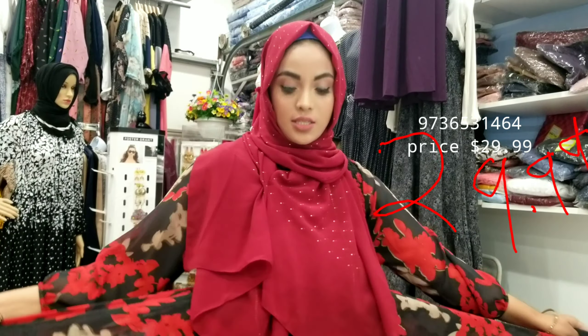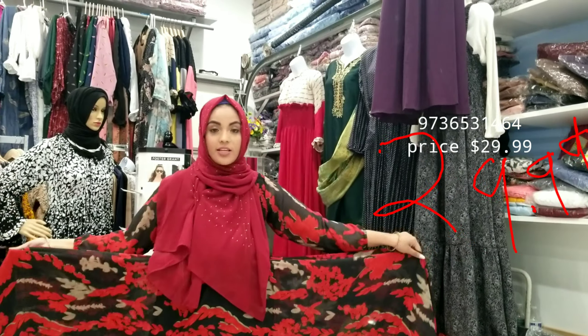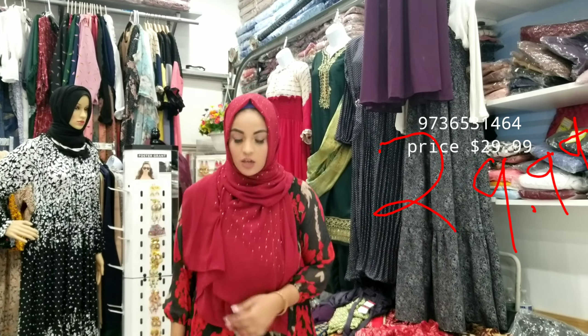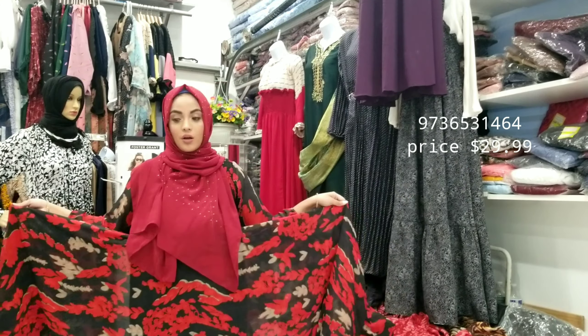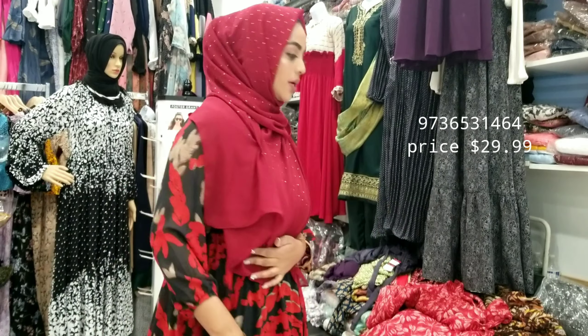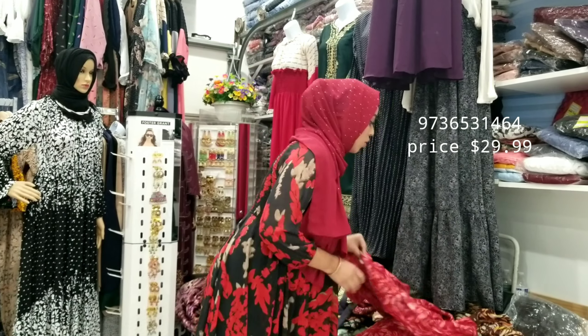You will see why it's this price. Look at this — it's very fashionable, very trendy, and very lightweight. Right now I'm gonna show you all the other colors.